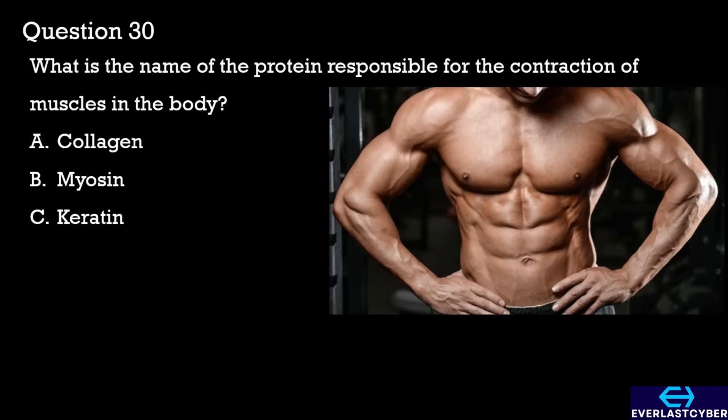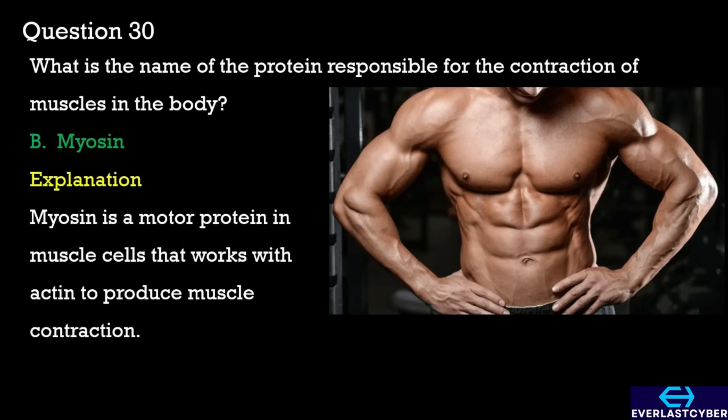Question 30. What is the name of the protein responsible for the contraction of muscles in the body? A. Collagen. B. Myosin. C. Keratin. The answer is B. Myosin.